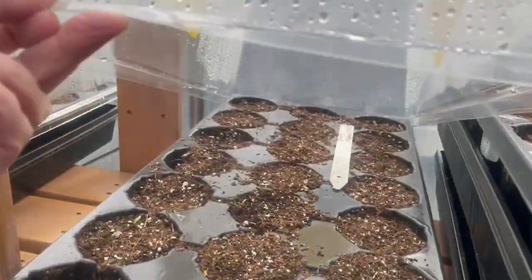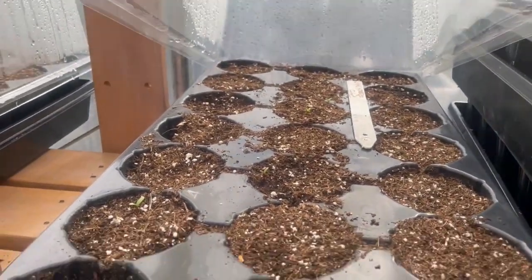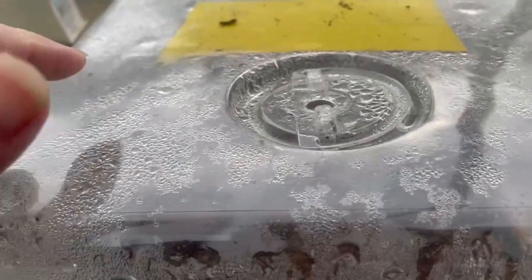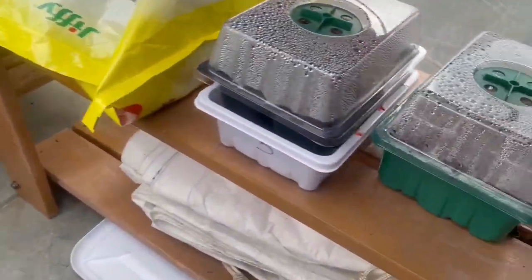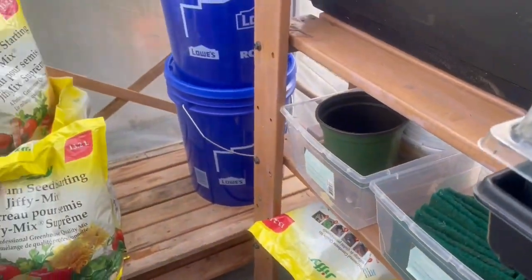These are the marigolds and nothing's come up yet — I don't know if that's a marigold there or not, but it's the only one. Oh, there are a couple popping up back there, so maybe I'm getting marigolds soon. These are from saved seed. And this one's the RHS seeds I bought. Down there are some more sugar snap peas but they haven't come up yet either.